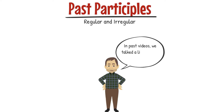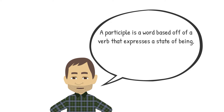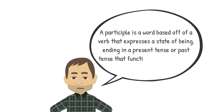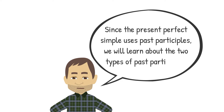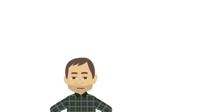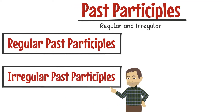In past videos, we talked a little about participles. A participle is a word based off of a verb that expresses a state of being, ending in a present tense or past tense form that functions as an adjective. Since the present perfect simple uses past participles, we will learn about the two types: regular past participles and irregular past participles.